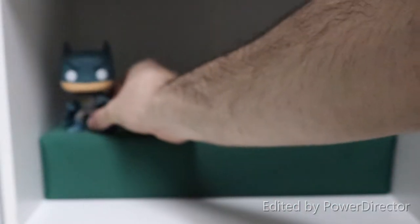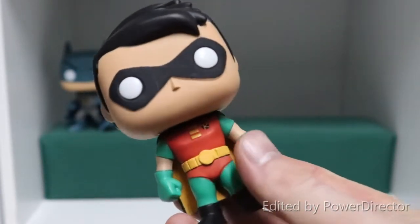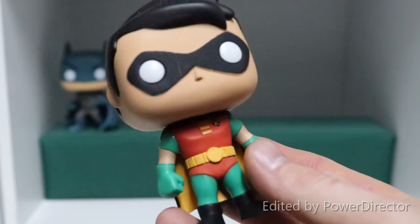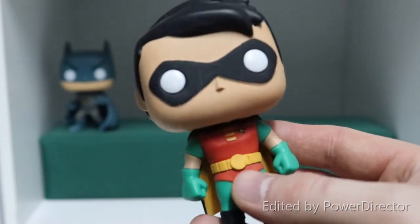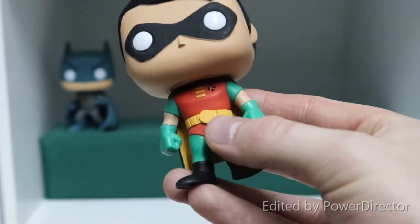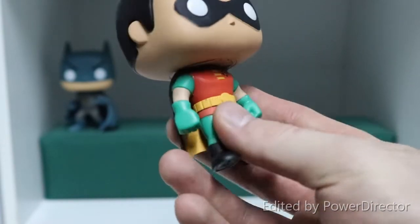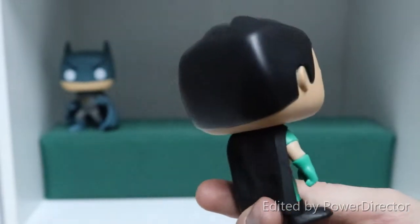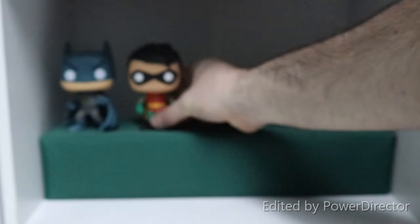Going along with Batman is of course Robin — this is Robin from the animated series. Really cool little pop, love the paint job on him. It's almost like the painter has gone for an older tone, so it looks kind of faded in a way, which really brings up the fact that this is Robin from the cartoon series and from the comic books. I think that's a really cool little touch.